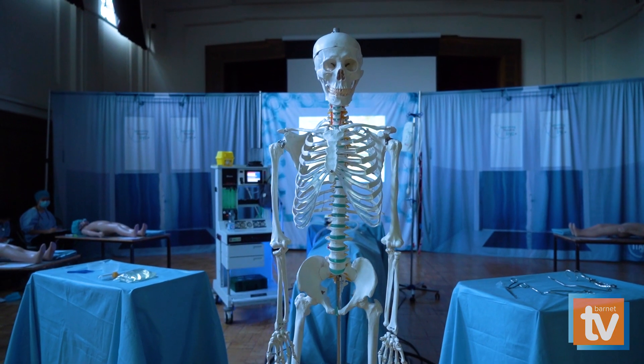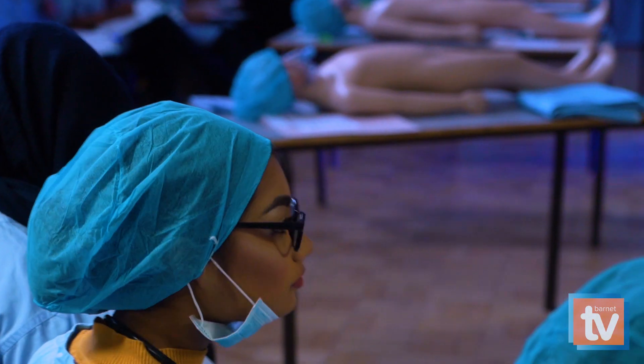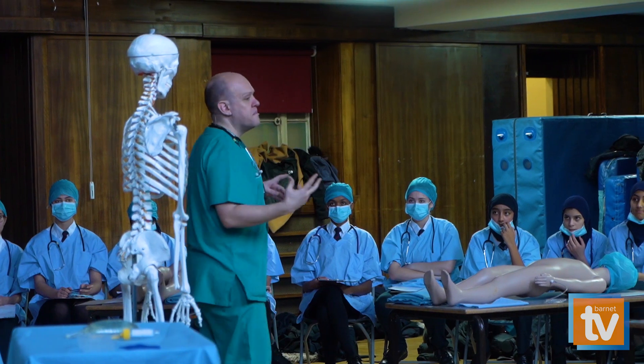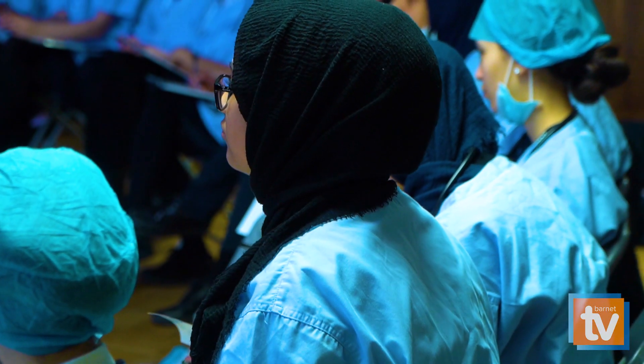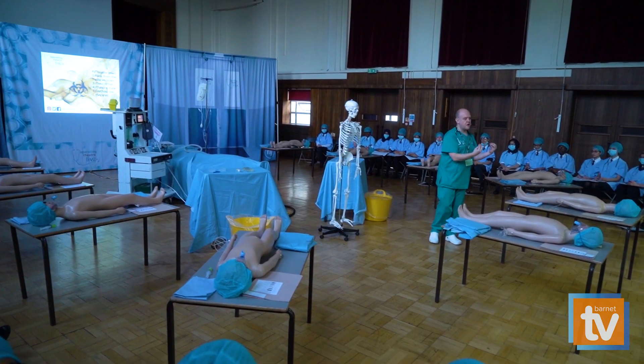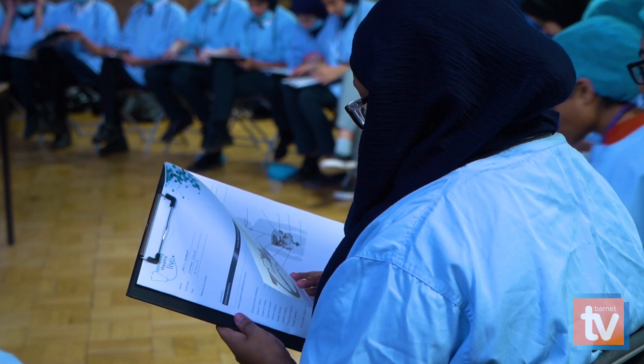What makes you different to the next person that might have just as many 9s? I want you to imagine that you are a junior doctor. We have our first workshop here today, part of our STEM scholarship programme which we launched in September.